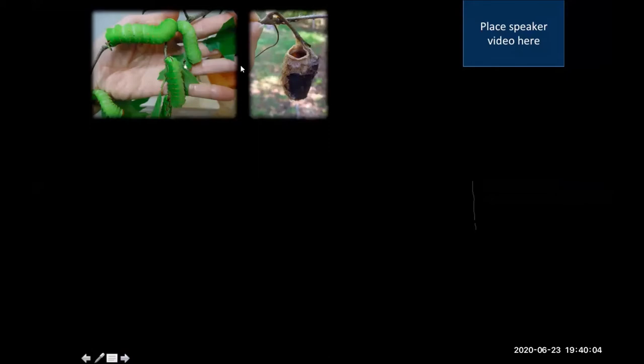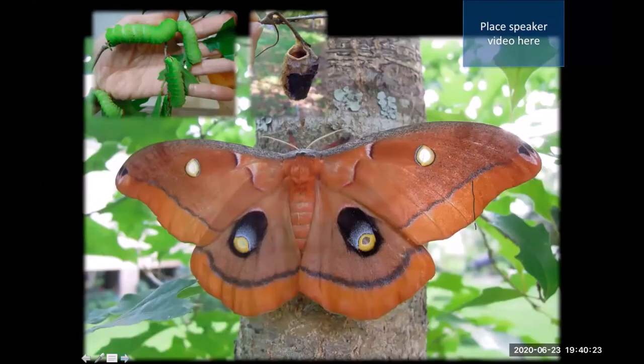Butterflies and moths do something different — they undergo complete metamorphosis. They start off as caterpillars. Some caterpillars I raised at home constructed a cocoon rather than a chrysalis, which tells you it's a moth. In this case it's a polyphemus moth — really quite beautiful. Moths are very much like butterflies but don't always get as much credit for their beauty.